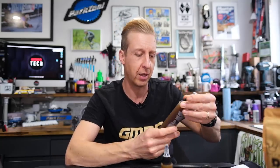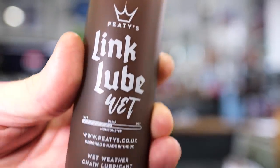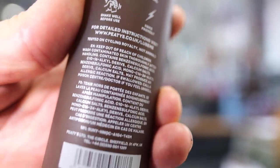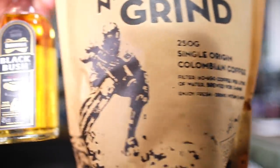Next up, Peaty's have got a new chain lube which smells of Irish coffee. I questioned this one to start with, but it actually smells like Irish coffee — that's dangerous. This is a wet lube with wax in the formula and you do have to put it onto a completely new chain. Apparently it's very good. It's 60 milliliters at $7.99 or 120 milliliters at $11.99. They also sent me some of their coffee with Irish whiskey so I can have an Irish coffee later on.